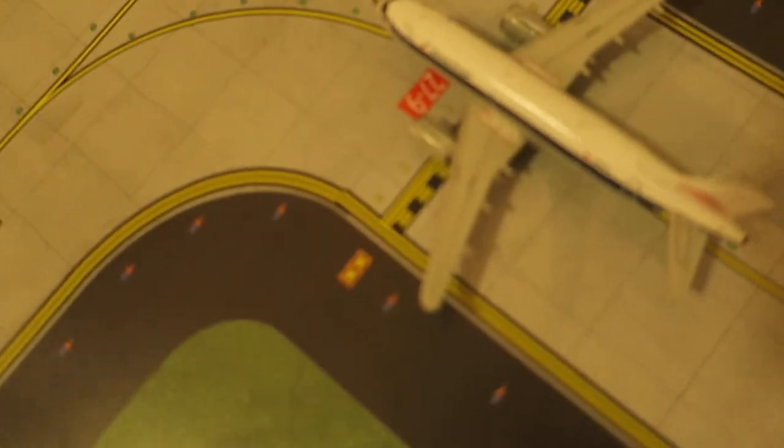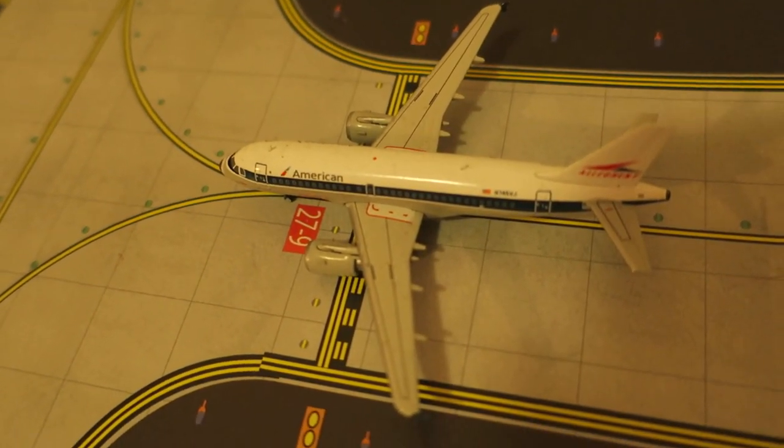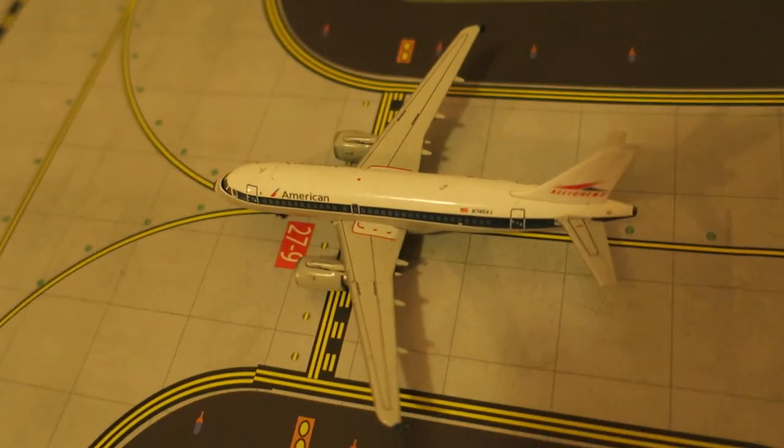And last but not least, we've got American Airbus A319 — an Allegheny delivery livery. Originated from Burbank, will depart back to Salt Lake City, just coming up the runway.